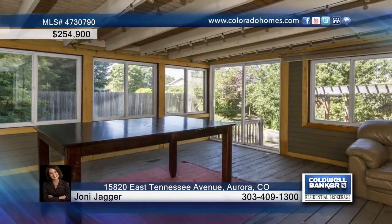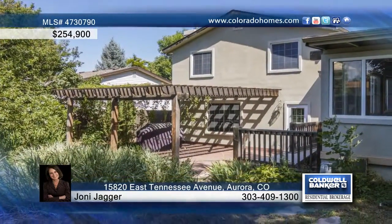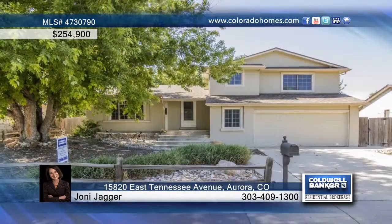The charming zero-scaped backyard is home to a Trex deck and pond, and is the perfect retreat for outdoor entertaining. See everything this home has to offer with a call to Joni Jagger.